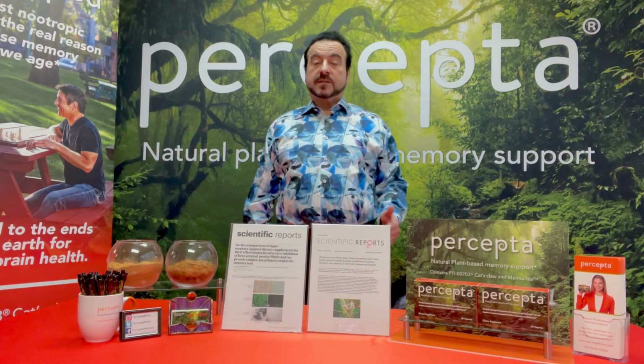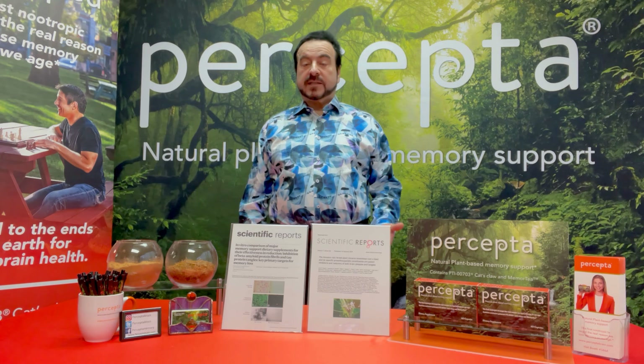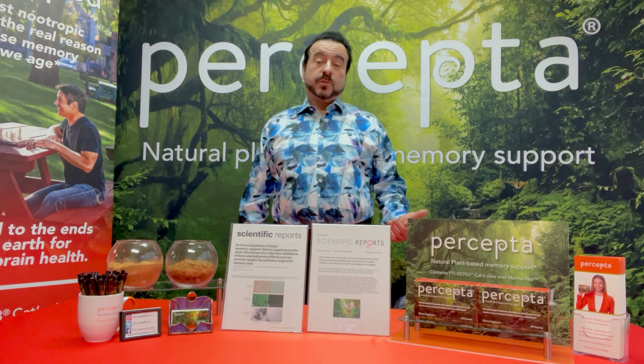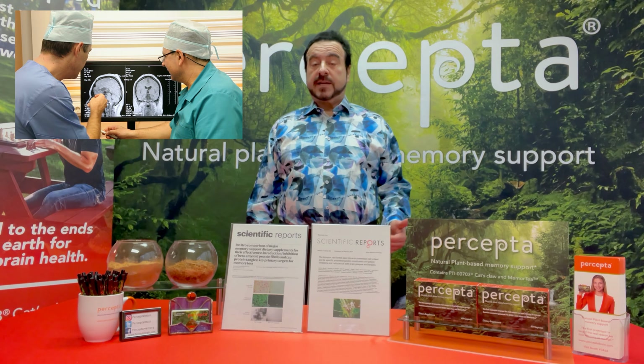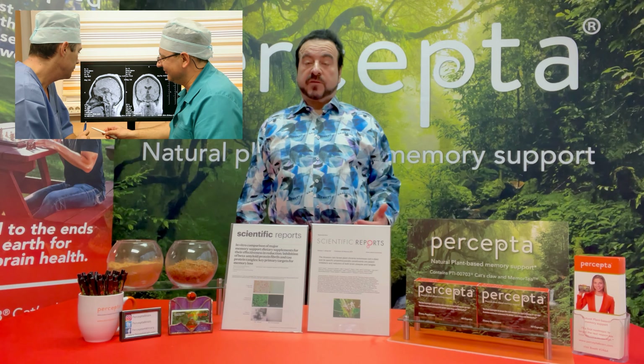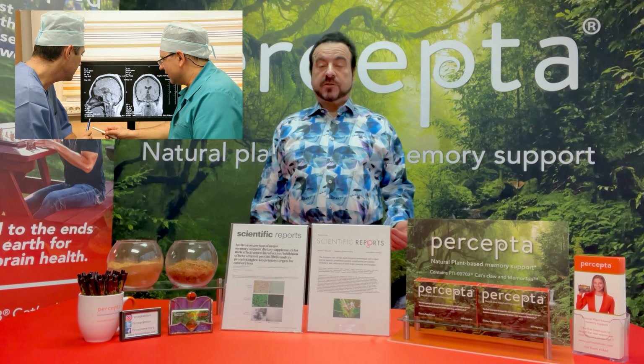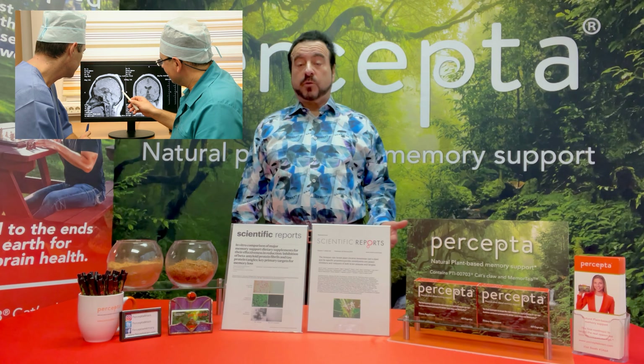We showed this in various mouse models and various in vitro studies that Percepta ingredients can actually markedly reduce by 60% in three months of treatment the amyloid plaques that are in the brain, and also cause marked memory improvement by 69% in three months. We did this with a number of different institutions; it was peer reviewed and published in a major Nature journal called Scientific Reports.